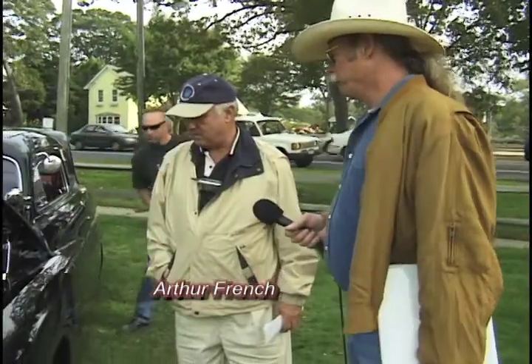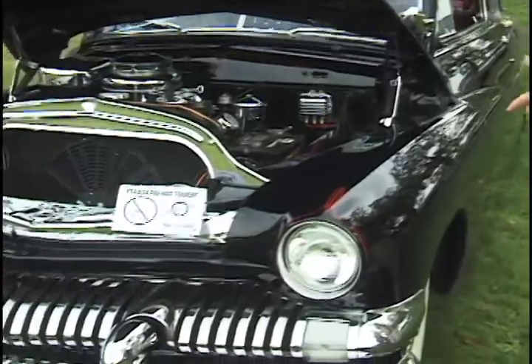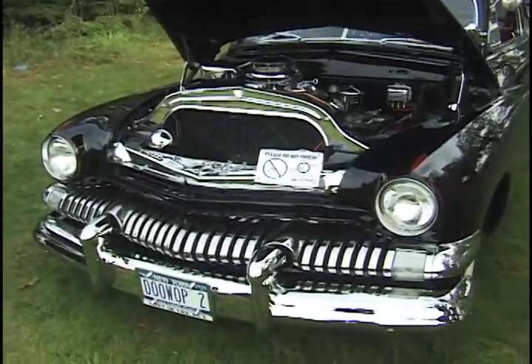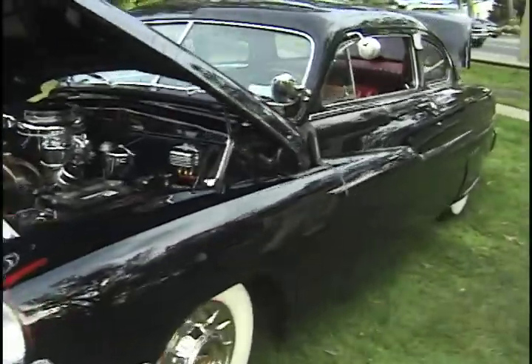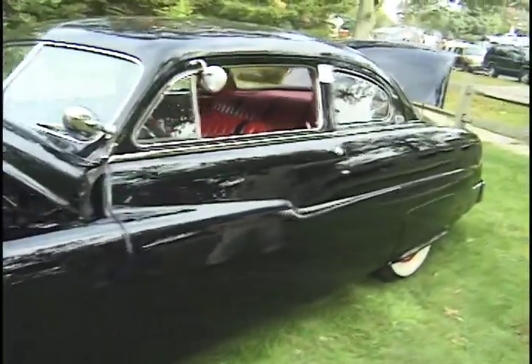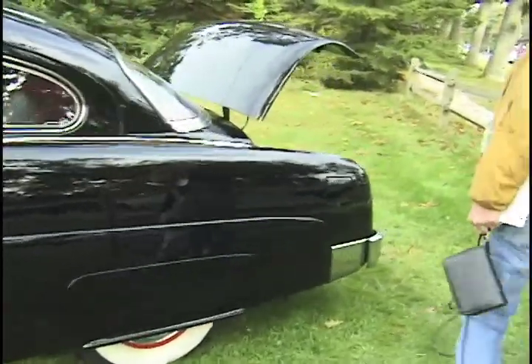I've had the car for 25 years. Arthur French, I live in Wayne. The car was redone two years ago. I Frenched the headlights. I put 1941 Lincoln push buttons — Lincoln push buttons. 54 Merc taillights in the back — Frenched those in.